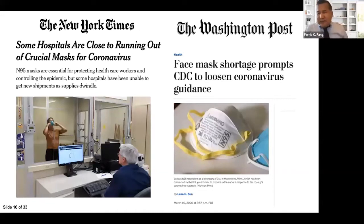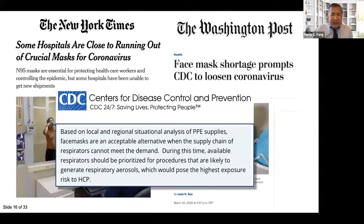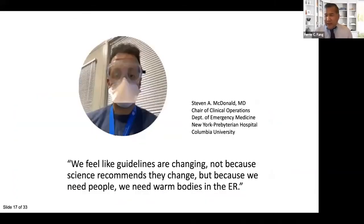This debate has been compounded by a widespread shortage of PPE, especially N95 respirators but also surgical masks. This led the CDC to soften some recommendations regarding PPE for healthcare workers caring for COVID-19 patients, stating that face masks are acceptable when respirators cannot meet demand, and that available respirators should be prioritized for procedures most likely to generate aerosols. However, recommendations based on resource scarcity rather than optimizing protection have been received with skepticism by frontline healthcare workers.